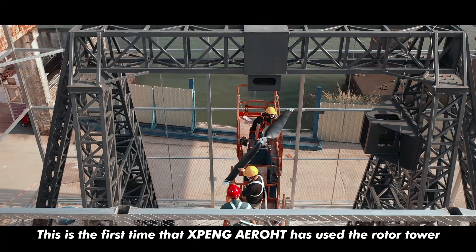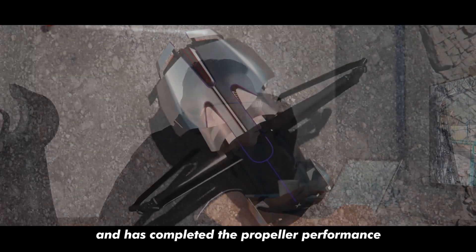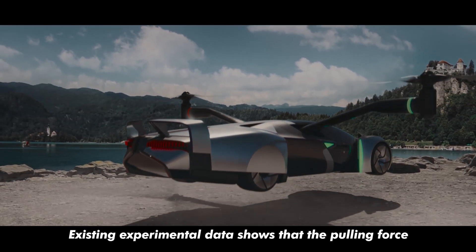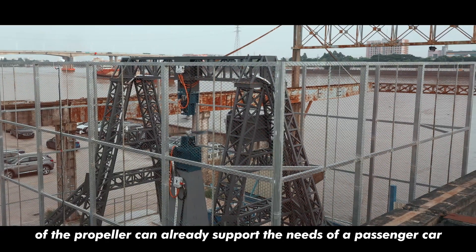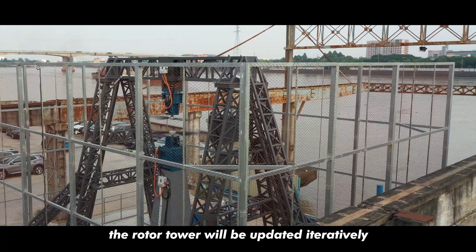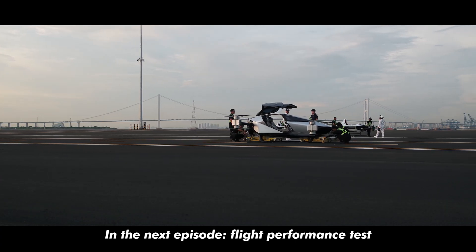This is the first time Xpeng has used the rotor tower in the research and development of flying cars, and has completed the propeller performance test of the next-generation flying car. Existing experimental data shows that the pulling force of the propeller can already support the needs of the passenger car. In the future, with the development of flying cars, the rotor tower will be updated iteratively. In the next episode: flight performance test.